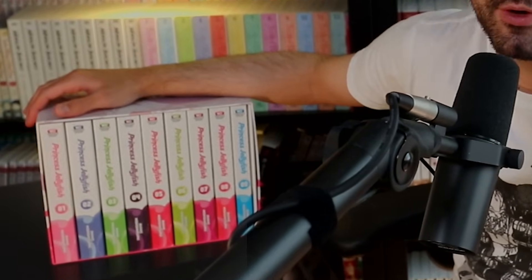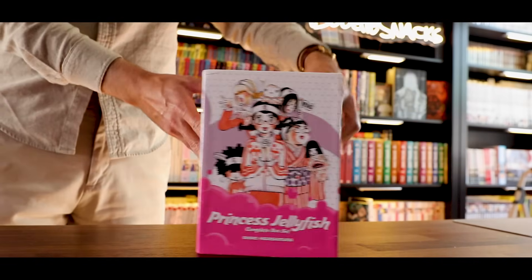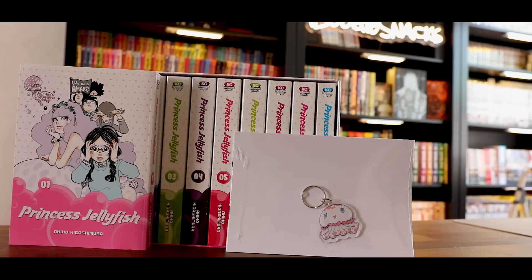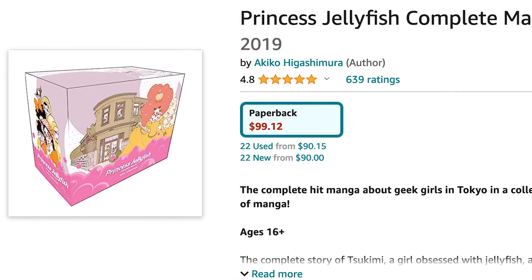Moving right along, this is my box set for Princess Jellyfish. This is a series I haven't read before, but it's been on my radar for such a long time and has been recommended to me enough times that I bought it — and I bought it for a good deal using Amazon gift cards. It comes with a keychain, something new we haven't really seen before in today's video. And it's something unique inside here that isn't your standard booklet and double-sided poster. That extra touch of a keychain can mean a lot to a collector like myself, because now this is a true collector's item.